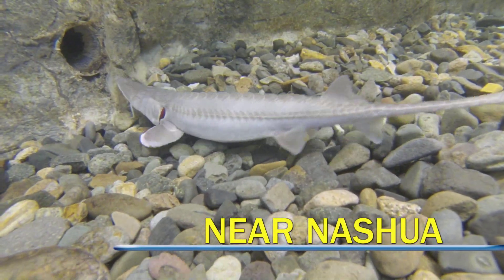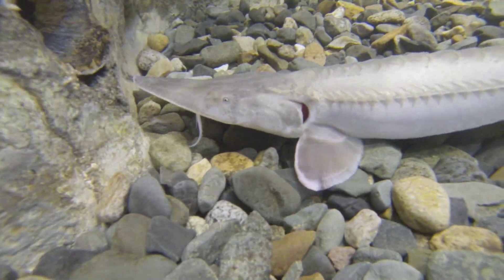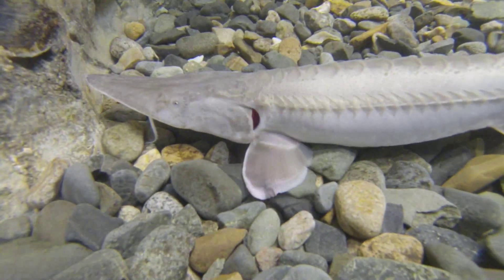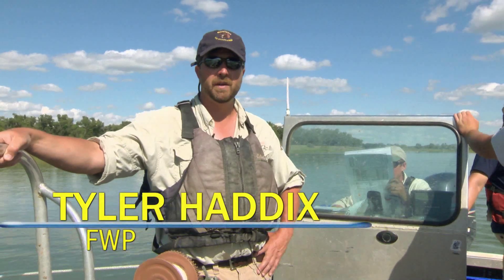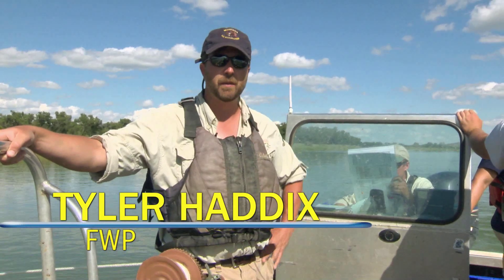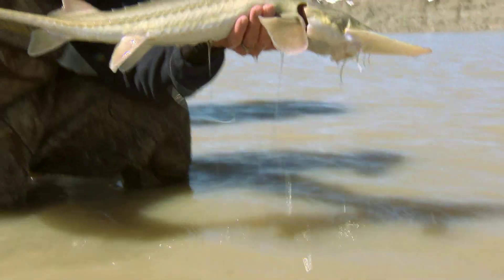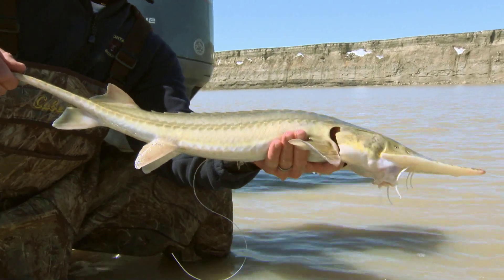The pallid sturgeon is one of the most endangered species in North America, and Montana is one of the last places where this ancient fish may be able to survive. We only have about 100 remaining in Montana and North Dakota in this Yellowstone-Missouri population, but it's still probably the strongest population of pure, wild-produced pallid sturgeon remaining in North America.